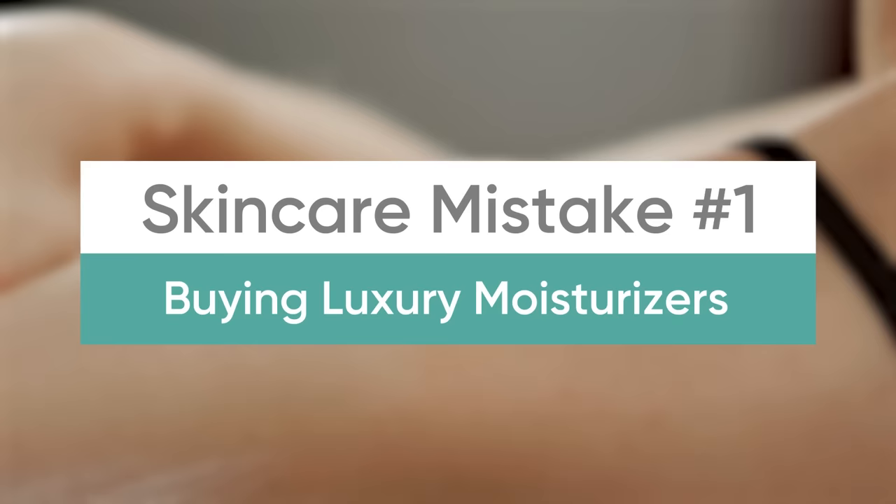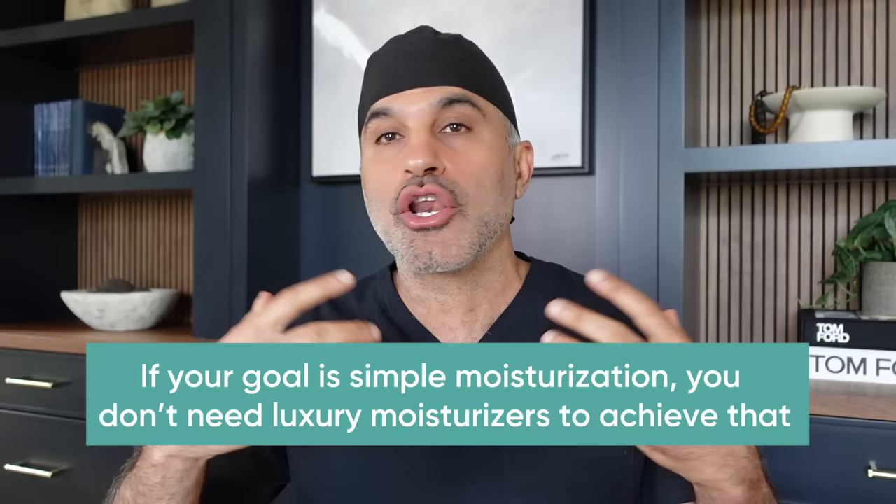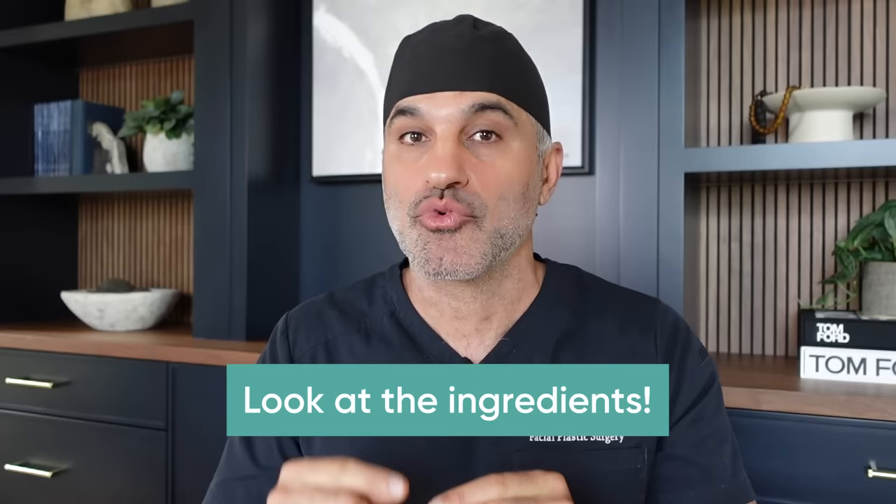Number one: using expensive moisturizers you get at department stores that basically have no active ingredients. They're just a beautiful bottle with a very elaborate message associated with it, and at the end of the day, it's just a moisturizer. Expensive so-called anti-aging creams basically do nothing other than moisturize your skin, and you really do not need an expensive luxury moisturizer if the goal is fundamentally just to moisturize your skin.